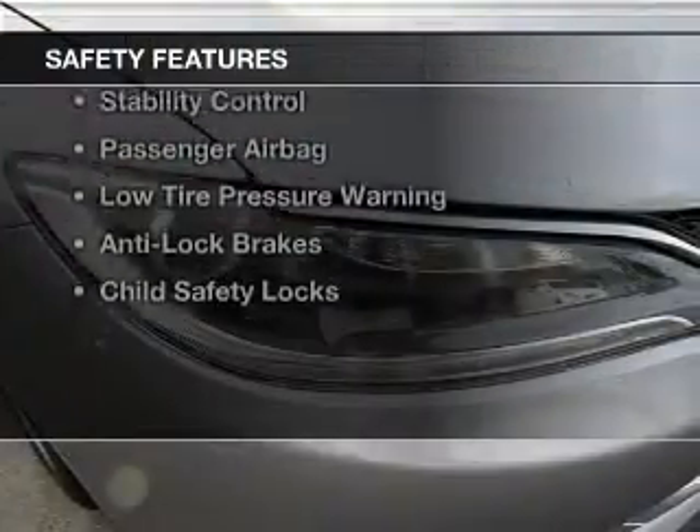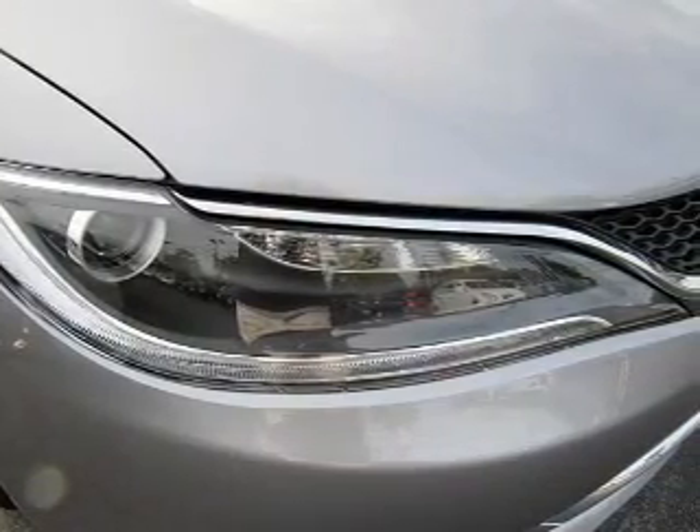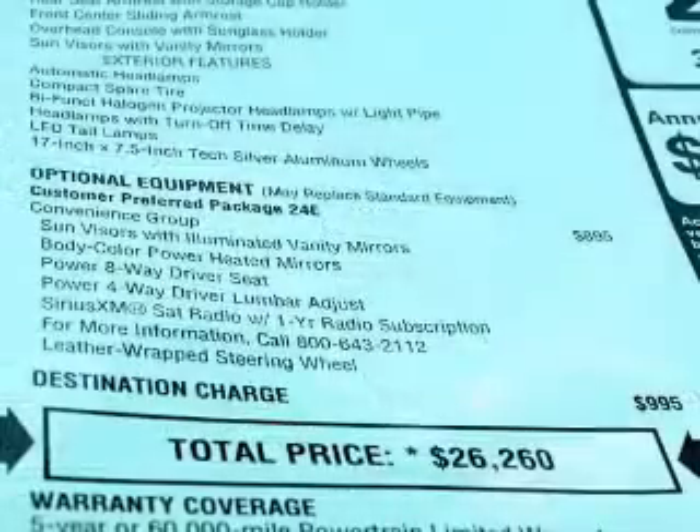Safety was made a priority with these features: a backup camera, side airbags, brake assist, traction control, stability control, a passenger airbag, low tire pressure warning, anti-lock brakes, and child safety locks. Great quality at a great price.